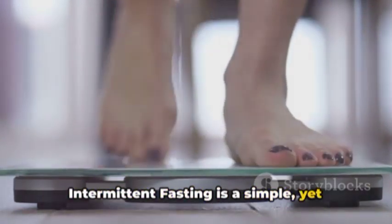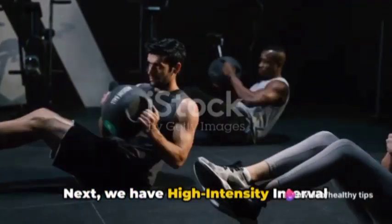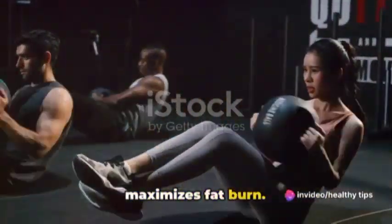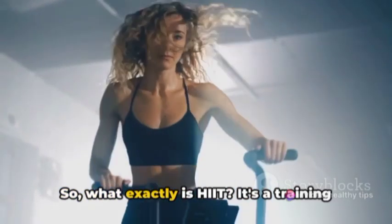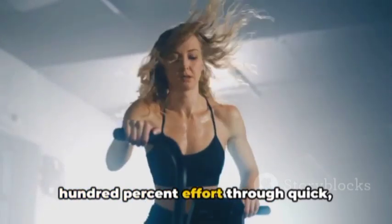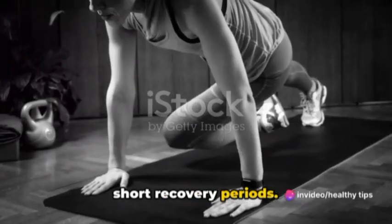Next, we have high-intensity interval training, or HIIT, a workout that maximizes fat burn. So what exactly is HIIT? It's a training technique in which you give all-out 100% effort through quick, intense bursts of exercise, followed by short recovery periods.